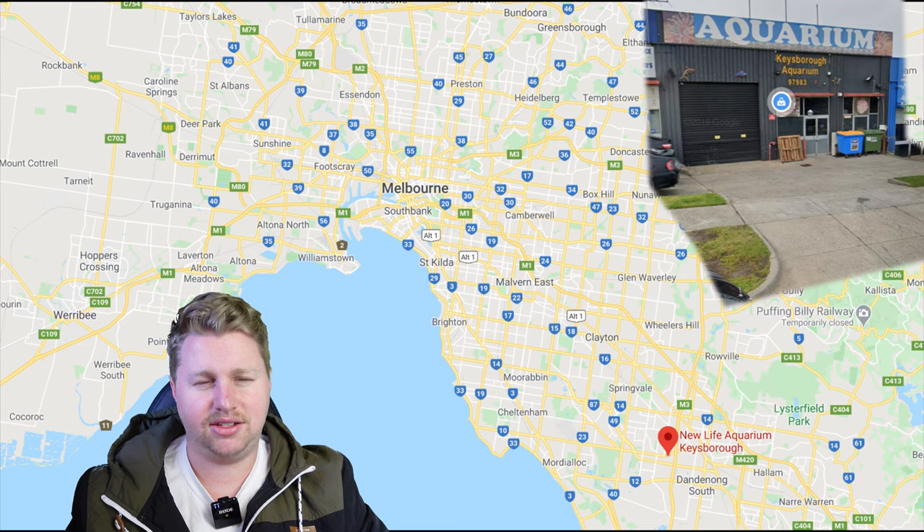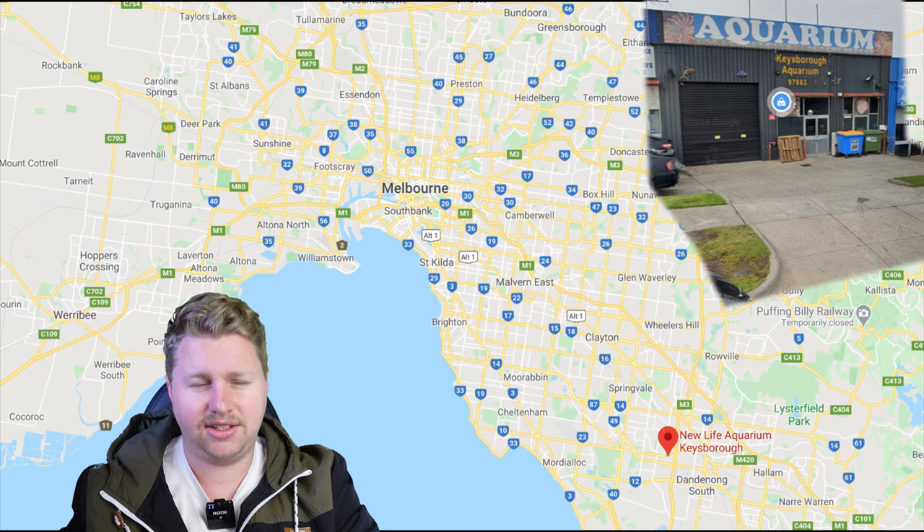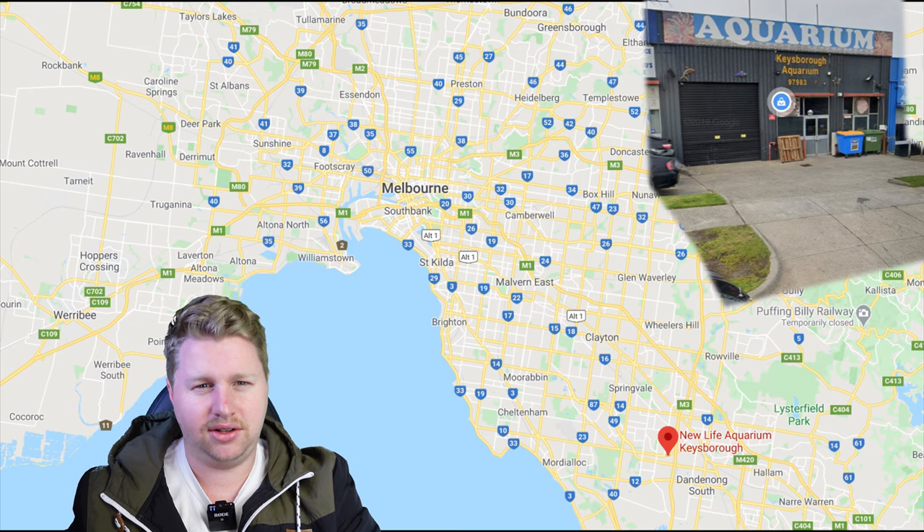The store we're going to today is New Life Aquarium in Keysborough. Fantastic store — all of the New Life chain of stores is really great. They're all different in their own unique ways and there's no such thing as a bad New Life Aquarium. Some important notes: it's located on a fairly busy road and parking is a little bit limited, so you might have to do a bit of driving around to find a good park. I would suggest this store probably has the biggest variety of rare fish available, so let's head inside and take a look.